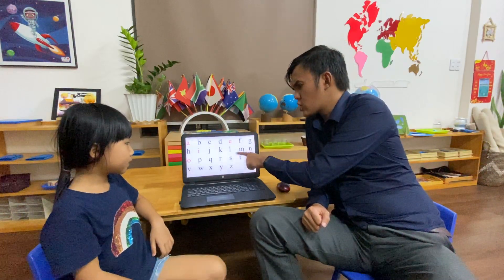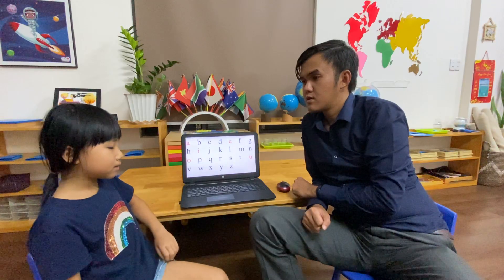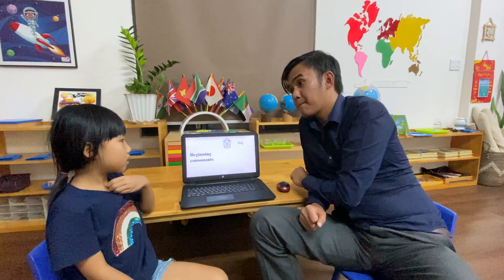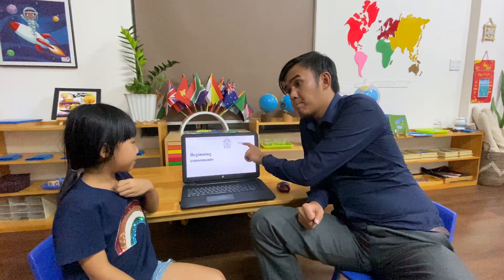Very good. And how many consonants? There are 21 consonants. Now, can you say 'beginning consonant'? Beginning consonant. Now let's talk about beginning consonants. What's that word? Bug.